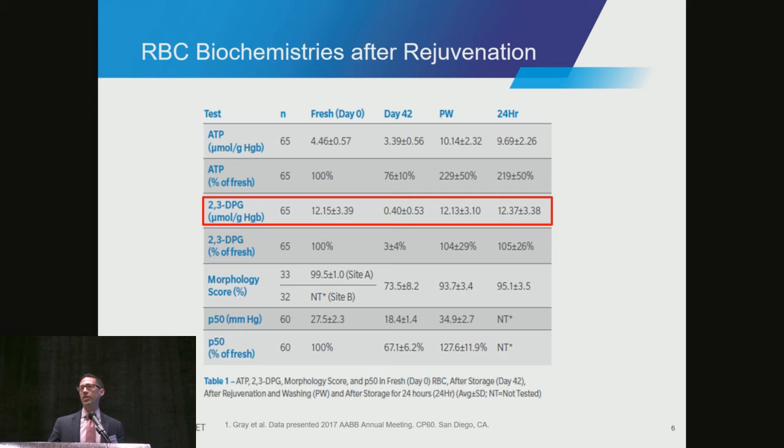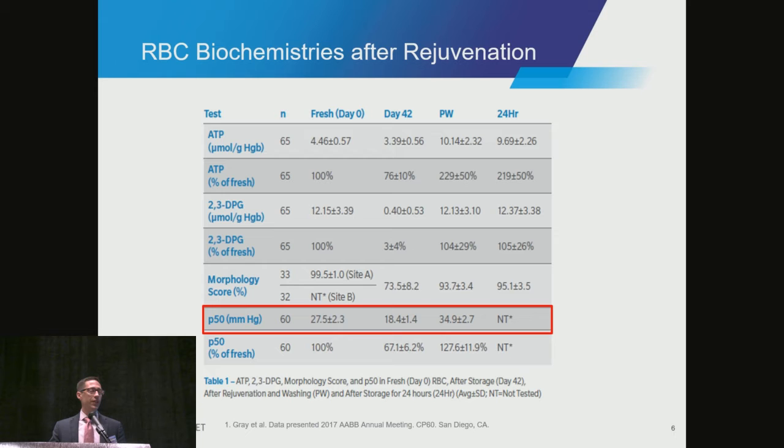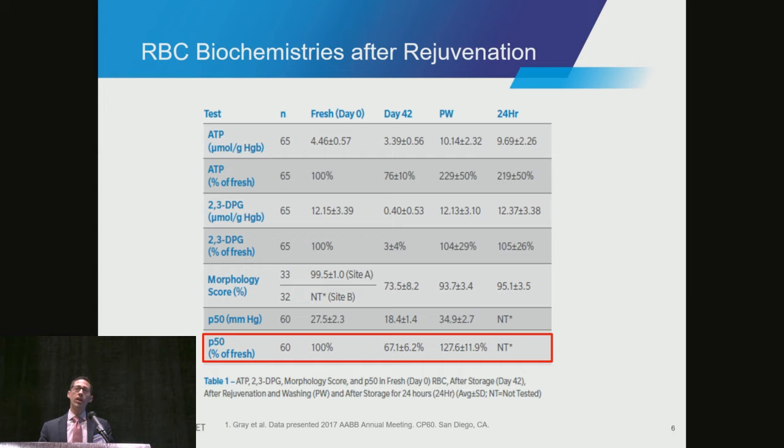2,3-DPG follows a similar trend. By day 42, there's almost zero DPG in these red cells. But after rejuvenation, we can restore it to, on average, 104% of fresh. P50, which I will talk about here in more detail, follows a similar trend with a deficit by 42 days. But with rejuvenation, we can right-shift the dissociation curve and bring it into the mid-30s, which would be above 100% of the fresh level on those paired samples.